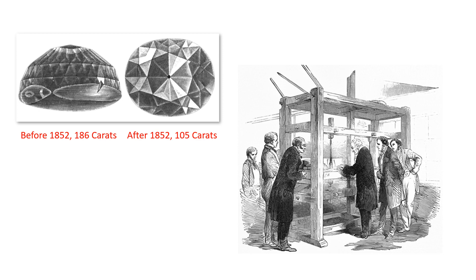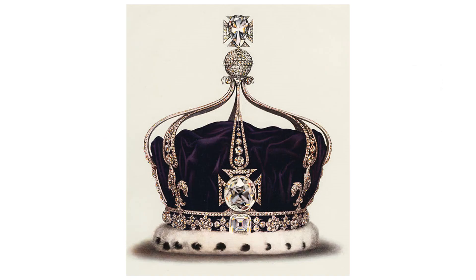The much lighter but more dazzling stone was mounted in a tiara and a brooch, which is a badge-like accessory, and worn by Queen Victoria herself. Today the Koh-i-Noor diamond is set into the cross at the front of the Queen Mother's crown. This object can be seen alongside other crown jewels on display at the Tower of London.